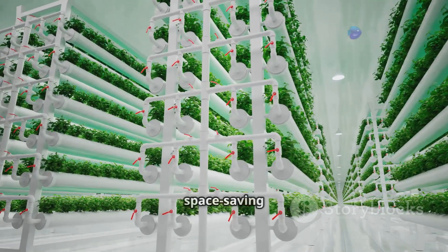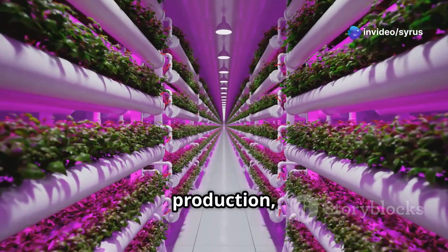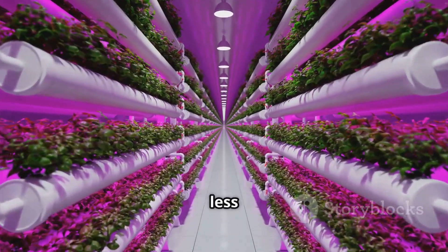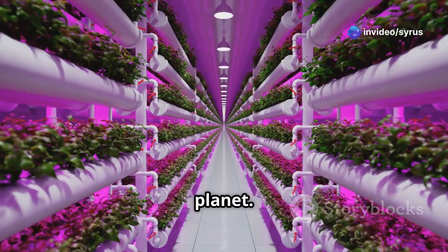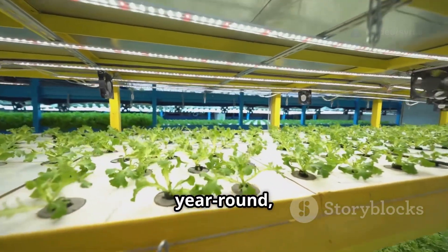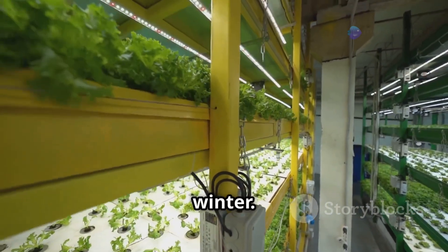But tower farming is more than just a space-saving solution. It's a step towards a more sustainable future — about sustainable food production, minimizing our environmental impact while maximizing yield and quality. By using less water and fewer pesticides, tower farming is kinder to our planet. It's about taking control of our food sources, growing fresh and nutritious produce year round regardless of weather or location. This means we can enjoy fresh local produce even in the heart of winter.